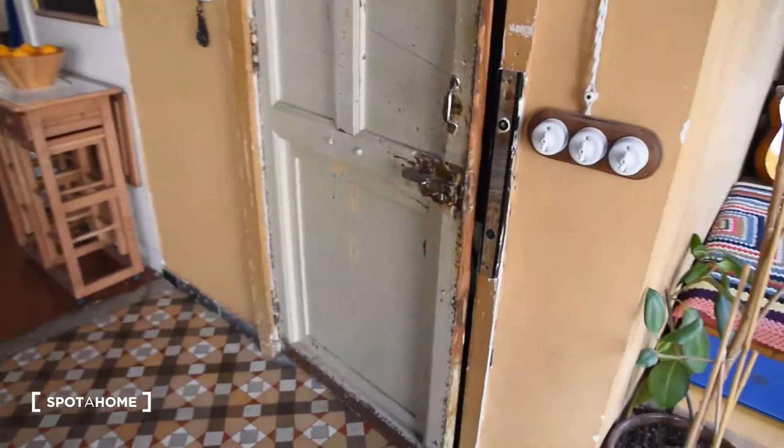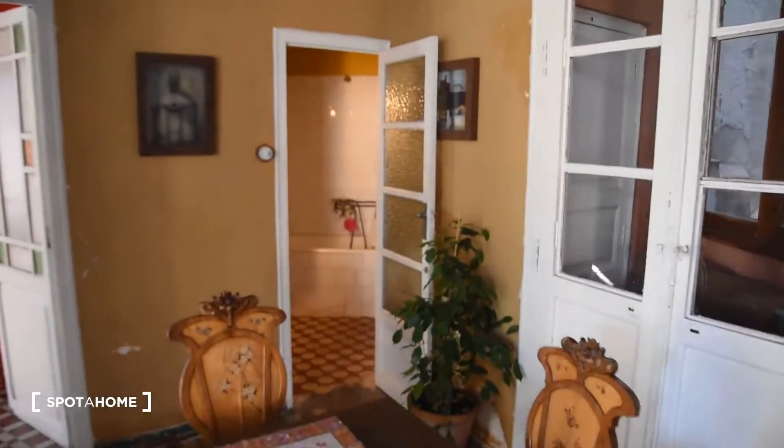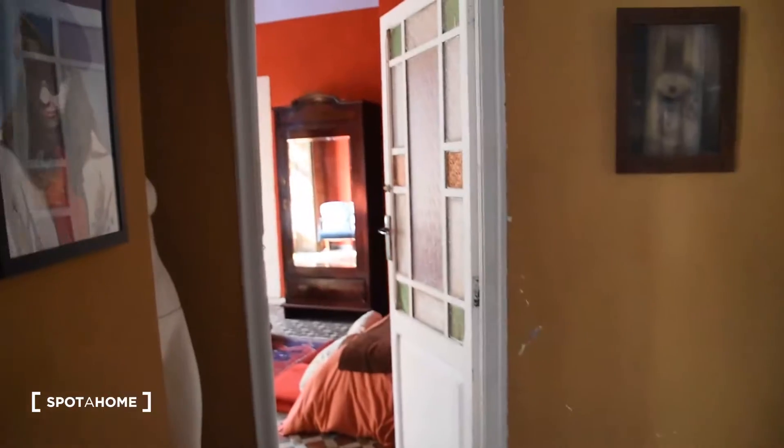So as you can see we are on the second floor right now. Here is the entrance to the apartment and we have this open area consisting of the living room and the kitchen all together. Then we have the bathroom right there and the bedroom is right here.